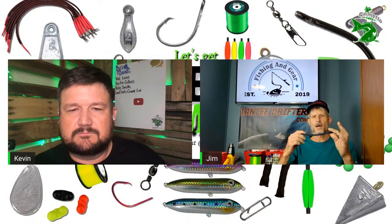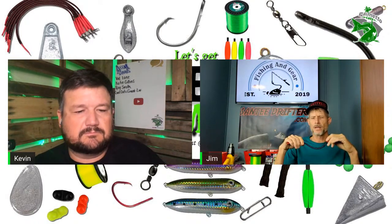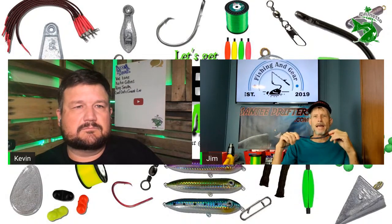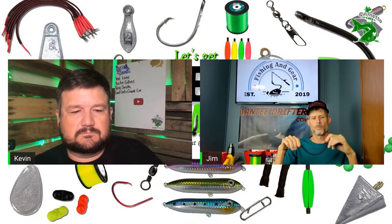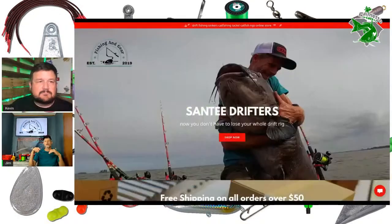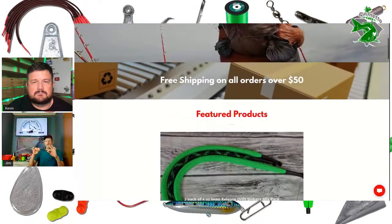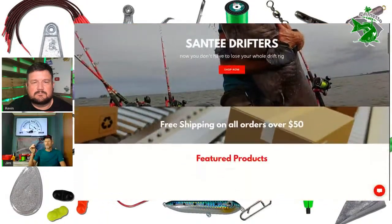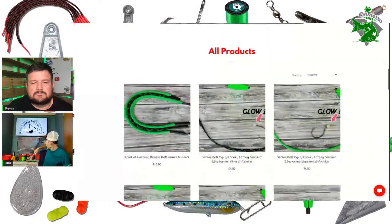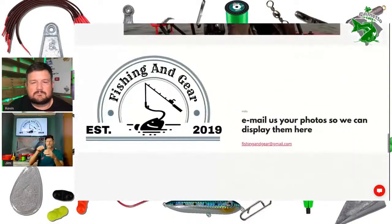This is my drift sinker. It comes in different sizes and we've been slowly expanding. We started with a 2.5-ounce, and a lot of guys were like that's too heavy, so we came up with a 1.5, which has actually been our best seller. We have a 4-ounce I just put on the website today, and a 6-ounce coming later for guys who fish the James River and need heavier sinkers.